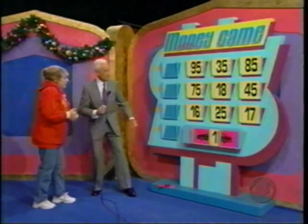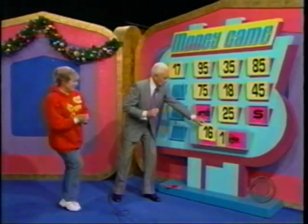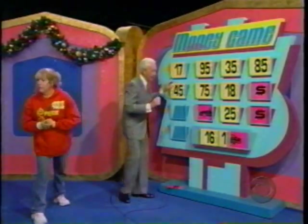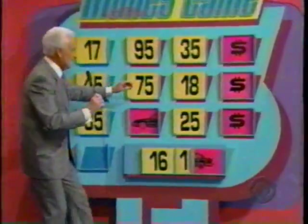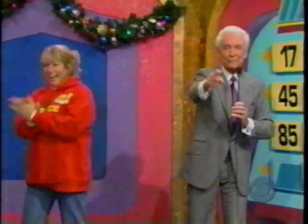Sandra picks $1,700 for the first digits — she wins $17. She tries $16 and gets the front of the car. Then $16,100 — she needs the last two digits. She tries $45 — no. She's won $62 so far and needs the back of the car. She tries $85 — no, and has won $147. On her last chance she goes with $25. Is she a winner? Yes! The price is $16,125. Congratulations!